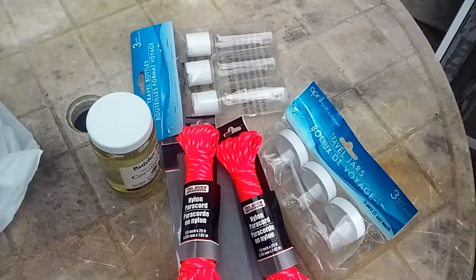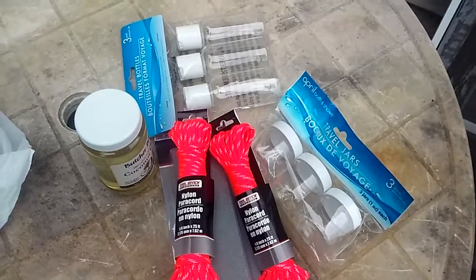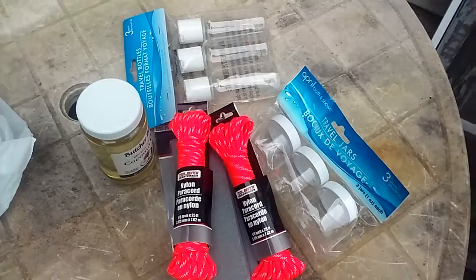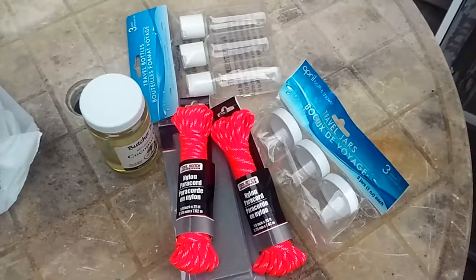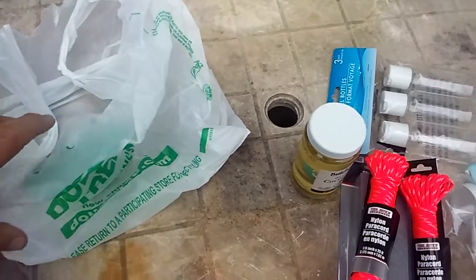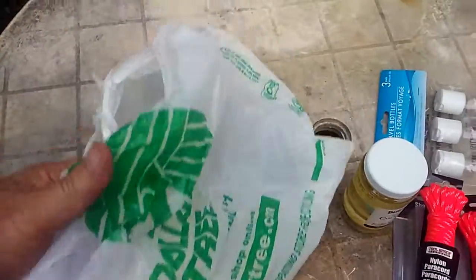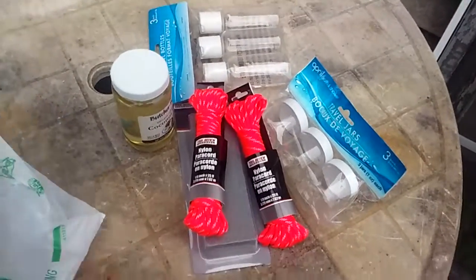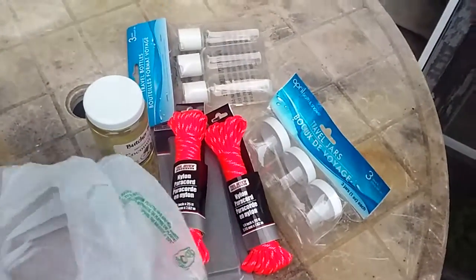Six dollars worth of stuff total, and I think it was a pretty good deal. I'm gonna be throwing them in packs. Anyway, that's your Dollar Tree deal for the day — just wanted to show you guys. Thanks for watching, catch you on the next one.